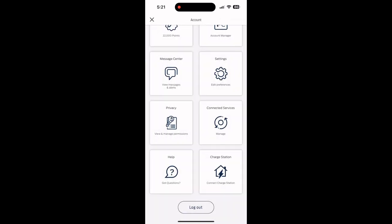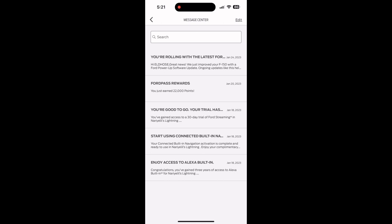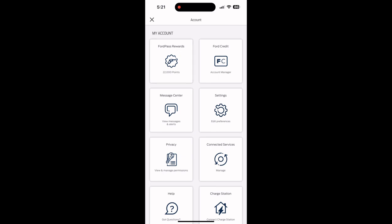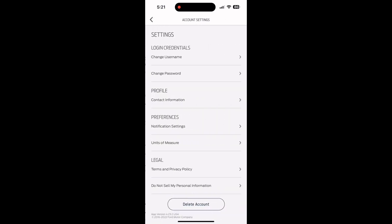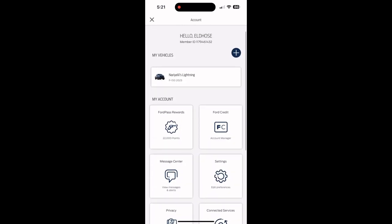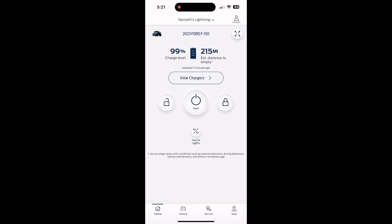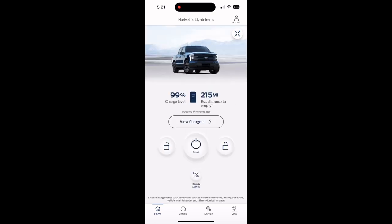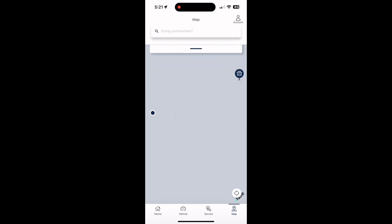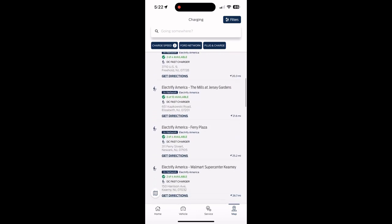The message center is where messages come up, and settings let you change your password, username, and things like that. Back on the main menu, you can zoom in and zoom out your vehicle view. If you click the map at the bottom, it shows the charging networks around here so you can find chargers — DC fast charging, Electrify America is the most common one — and nearby ones are also shown.